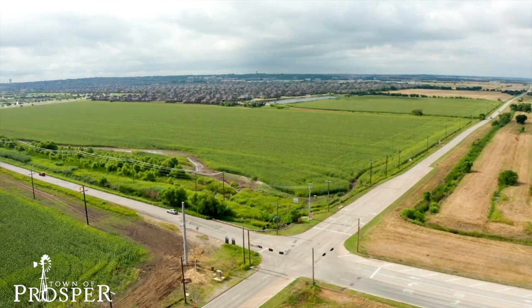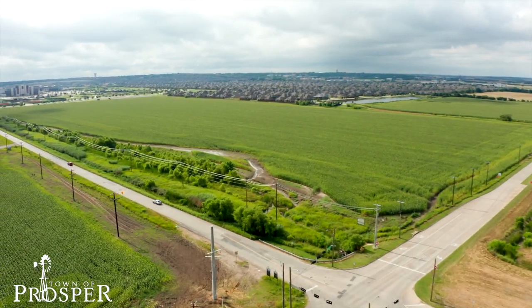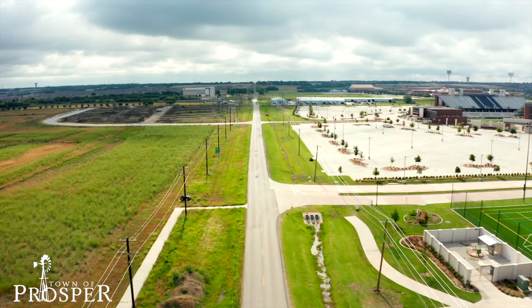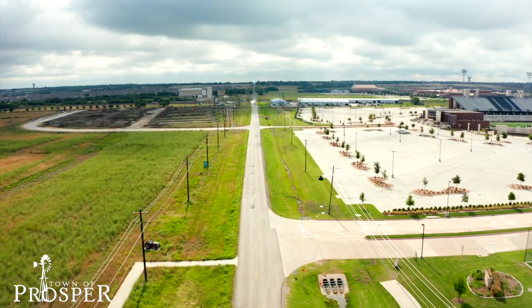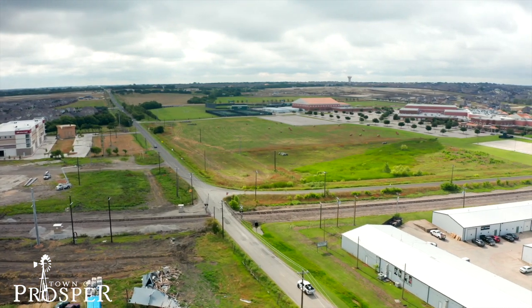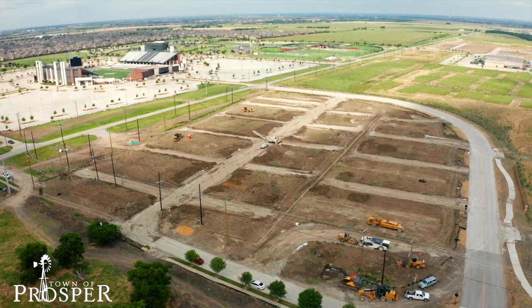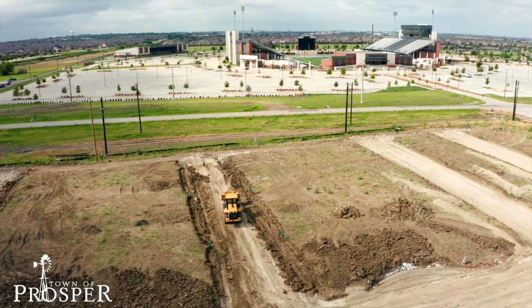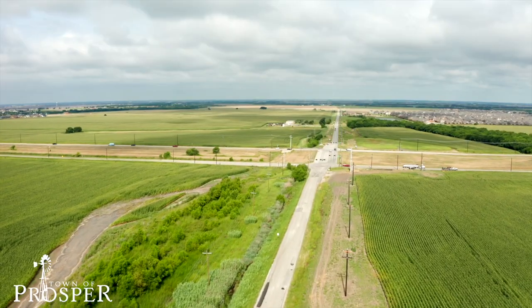And last, but certainly not least, is Frontier Parkway. This project is a complete reconstruction of the nearly two miles long asphalt road. The project will expand Frontier Parkway to four lanes, along with building a bridge over the BNSF tracks. A new drainage system will be installed, turn lanes will be added for drivers heading westbound and eastbound, and the traffic signals at Frontier and Dallas Parkway will be upgraded.